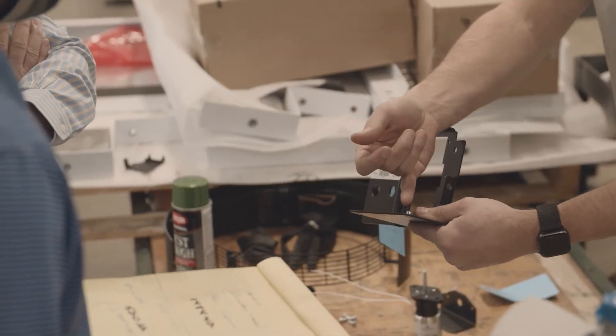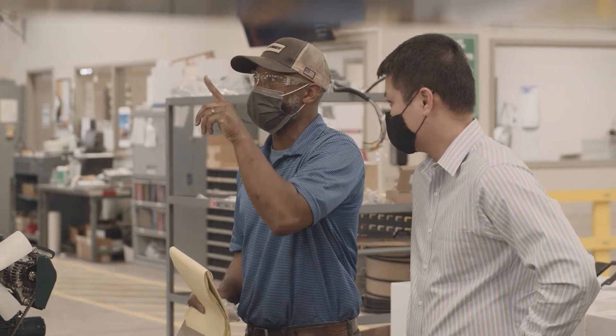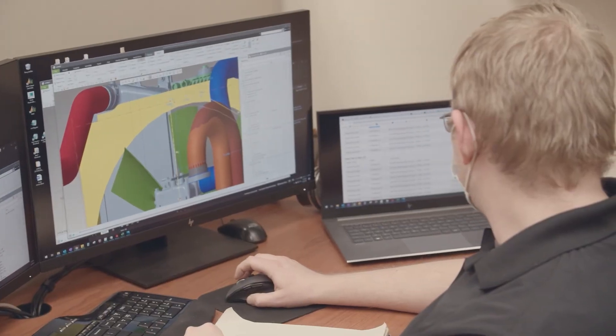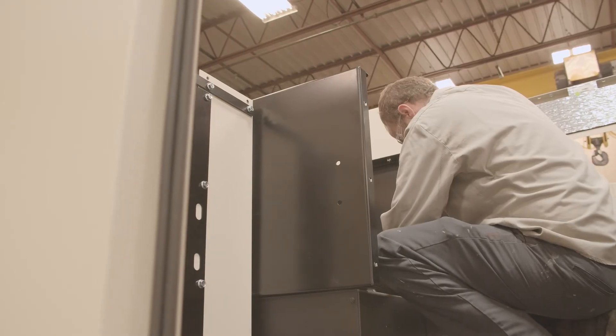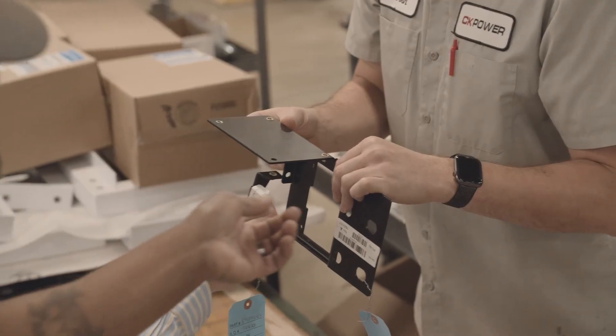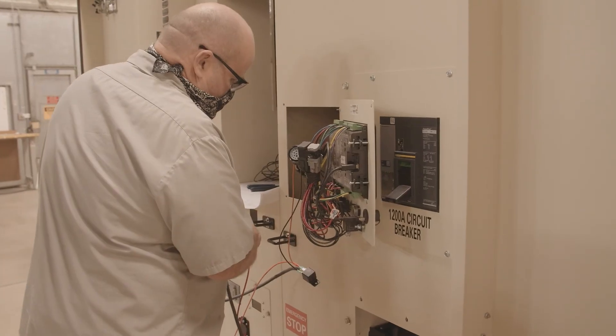One example we're actually doing testing on today is a generator for a mobile hospital. They have a large piece of scanning equipment that has a very high power demand, but only for a short period of time. They were extremely pleased that we would take on this kind of project, because frankly, nobody else really wants to do that level of customization for low volume. And that's what sets us apart in the marketplace — we really do make it to order for the customer.